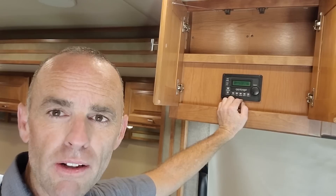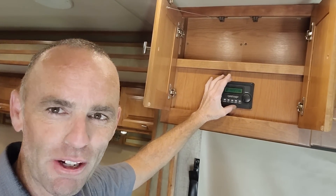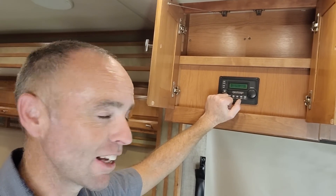This is a nice remote panel. A lot of times Winnebago or some manufacturers give you a smaller one — it's very square, has three buttons, and is kind of difficult to use. This one has a lot of different functionalities to it, so I like this remote panel a lot better.